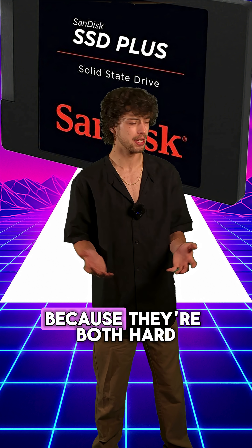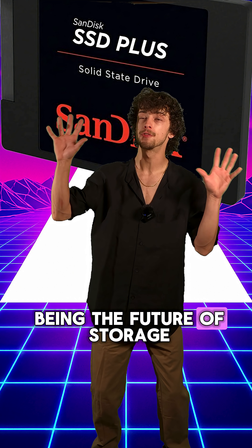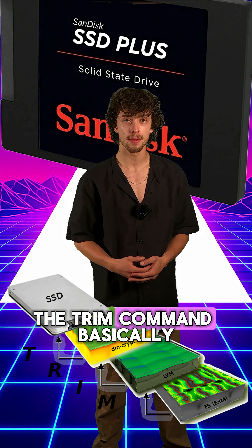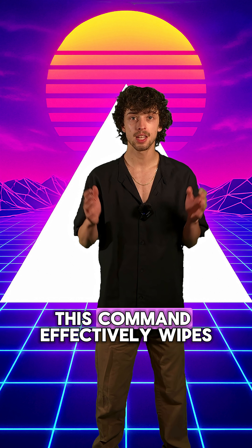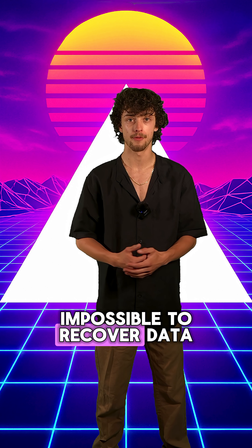Now, how is this different from an SSD? Because they're both hard drives on your computer, right? Well, solid state drives, being the future of storage, have something called a trim command. When you delete something, the trim command basically tells the solid state drive: hey, see those blocks? Wipe them. This command effectively wipes those blocks from the drive, making it pretty much impossible to recover data.